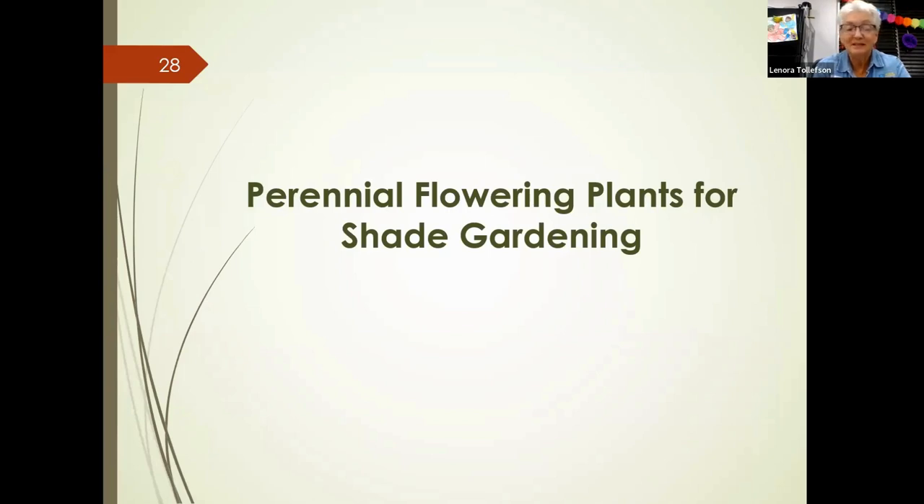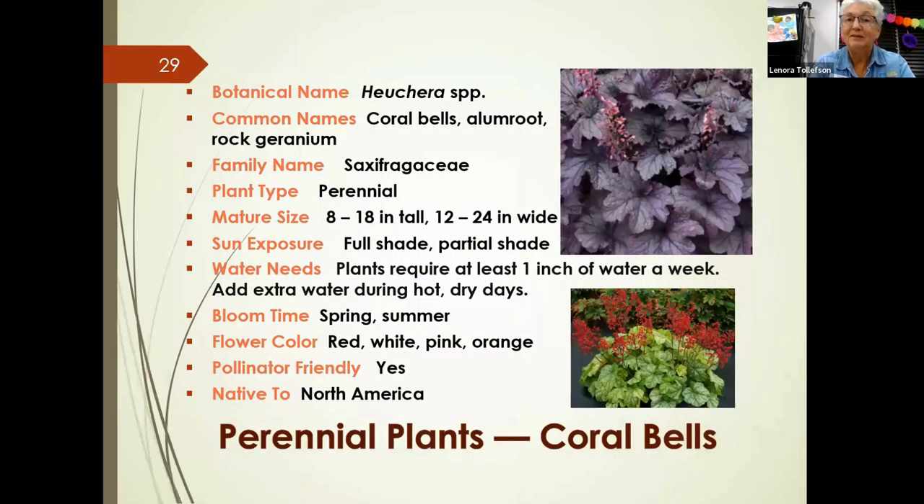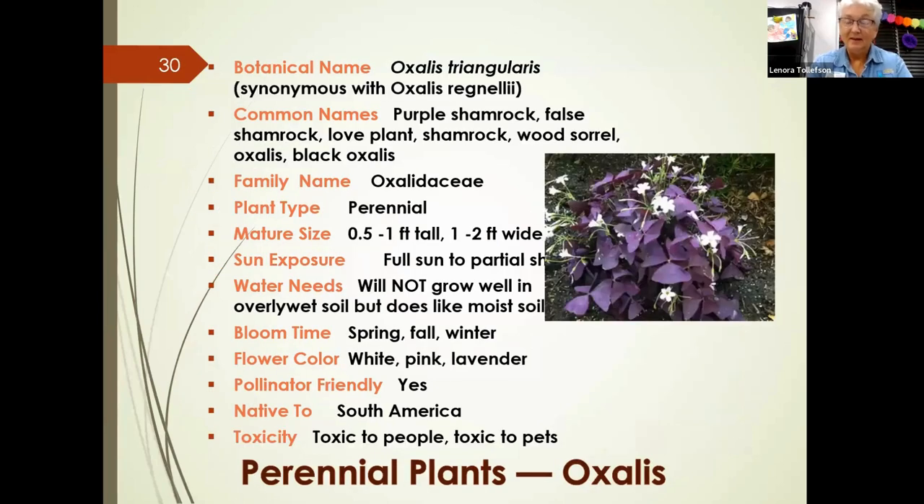Moving to perennial flowering plants, coral bells — also known as alum root — have a wide range of leaf and flower colors. They tolerate full or partial shade and need about an inch of water a week, with more frequent watering on extremely hot days. They bloom in spring and summer and are pollinator-friendly, native to North America. To encourage more colorful leaf growth, cut off spent flower stalks.